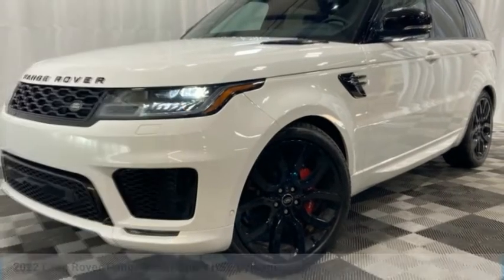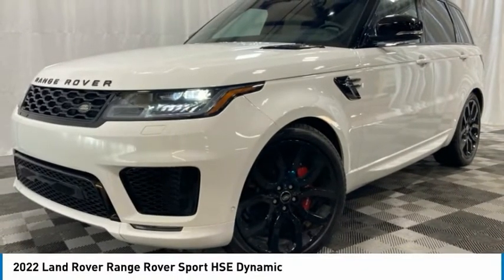Stop by and take a look at the 2022 Range Rover Sport. Powered by intelligence, brilliance by design, Range Rover Sport is in a class of one.